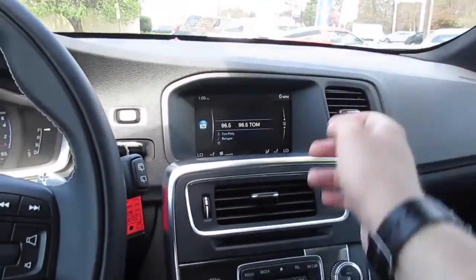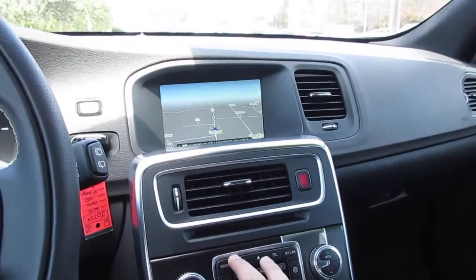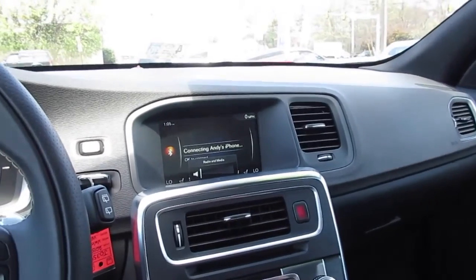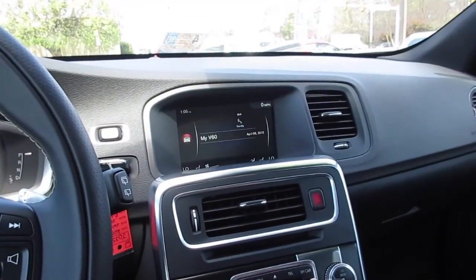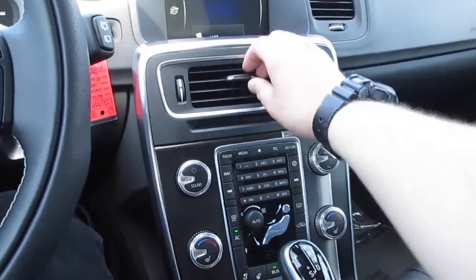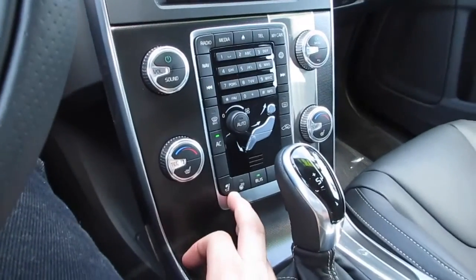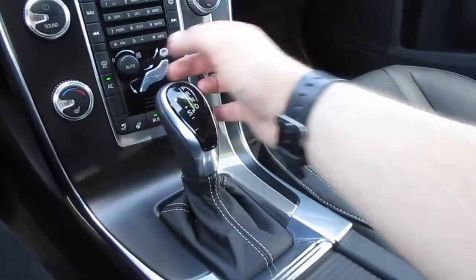Over here in the middle you do have your screen up here for your radio and all of that. This one is equipped with the navigation system from the factory. You have your media, telephone, My Car, and even a mobile web browser. Down here you have dual-zone automatic climate control — this car has ice-cold air conditioning — your heated steering wheel controls, and this button will drop your headrest for visibility.